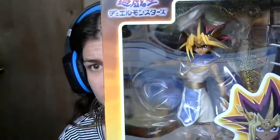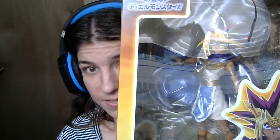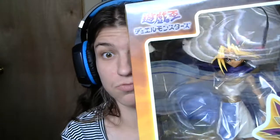I do have the Yami Yugi figure from this line, but when I opened him, his arm broke off. I was able to fix him, but I don't want to take a chance on that again. So this is the Pharaoh Atem figure — the Pharaoh Atem figure — and just looking at him through the box, it looks really good.